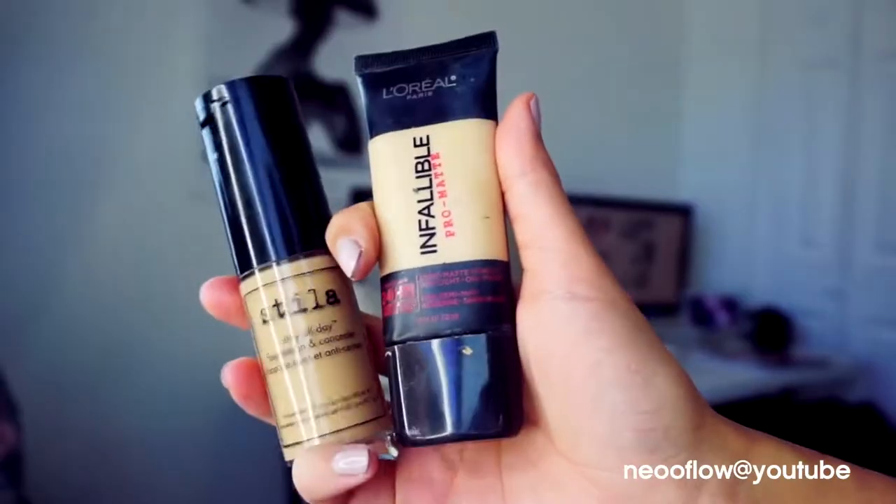Let's get started! First, I will prime my skin with a correcting primer from Stila — it cancels all my redness and evens my skin tone.